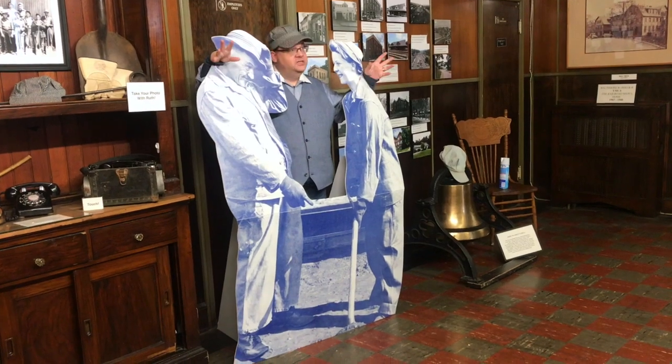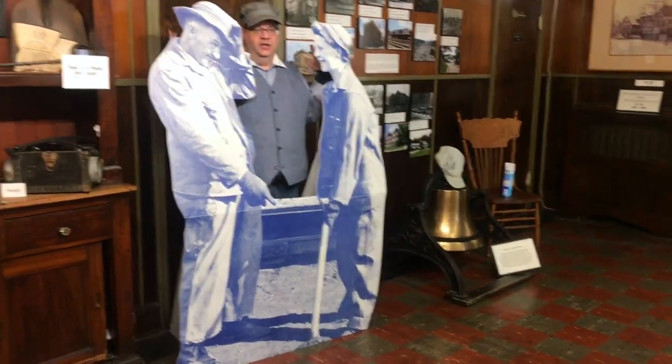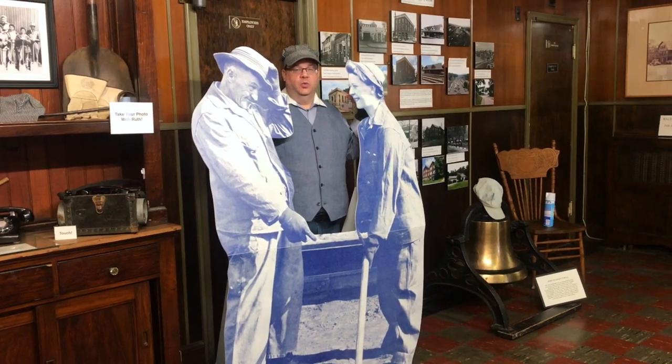We are in Eagles Hall on the second floor of the museum, where we have a special display to talk about one of our very own and the female contribution to Brunswick railroading during World War II.